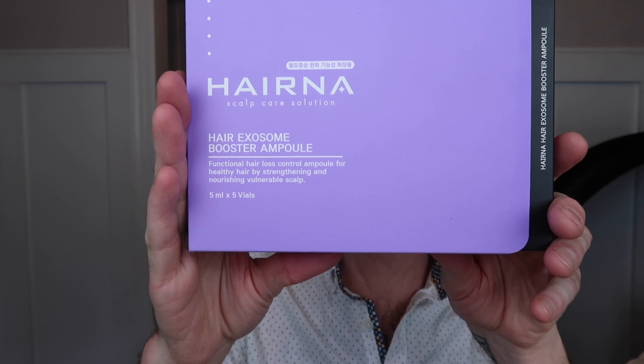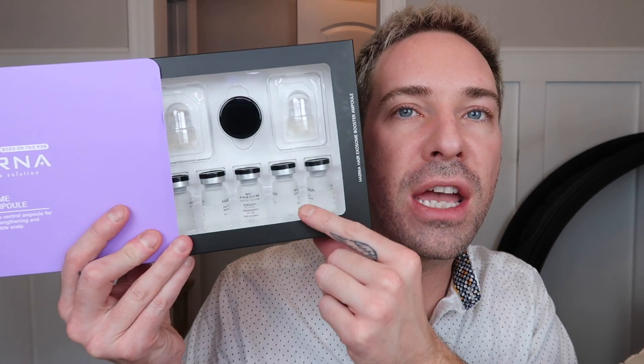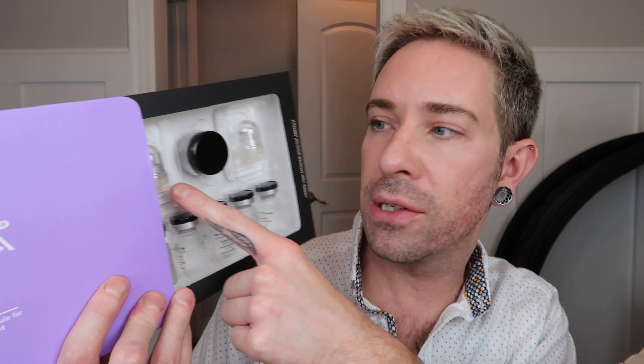Also within the box we have HairNA — this is a hair exosome booster ampoule. This is for your scalp and is for someone experiencing hair thinning, hair loss, or balding. The exosomes in here are basically like stem cells that will help regrow hair. I haven't even opened this yet, so I'm not even sure what it looks like on the inside. There's a bunch of different ampoules and these are little stampers that would be used to stamp the product into your balding area or any area of concern.